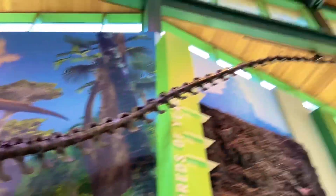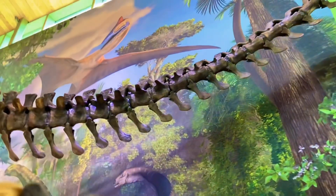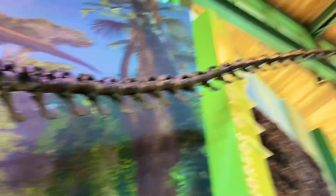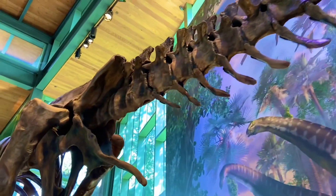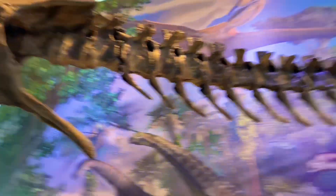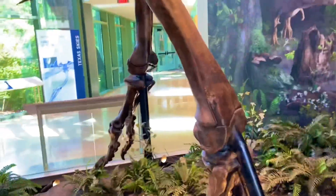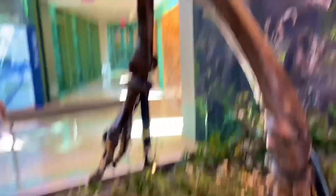Back to Tyrannosaurus Rex. Happy that Tyler got to see this. Very long tail — on average could reach about 39 feet long. But sometimes people like to over-exaggerate like over 40 feet. I believe the largest T-Rex ever found was probably about 42, 43 feet long.